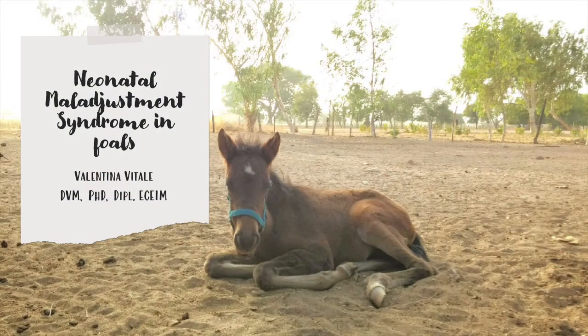Hello, welcome to my channel. This video will be the first part of a series of two videos on Neonatal Maladjustment Syndrome in Foals. In this part I'm going to speak about the pathogenesis, while the second part will focus on the treatment.